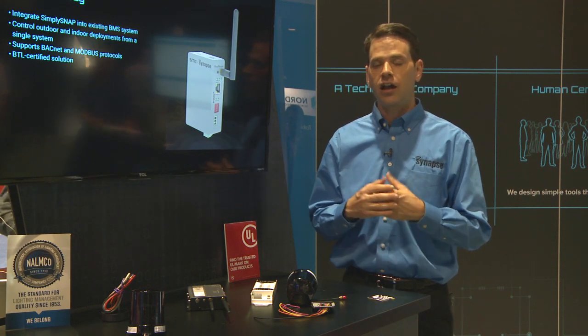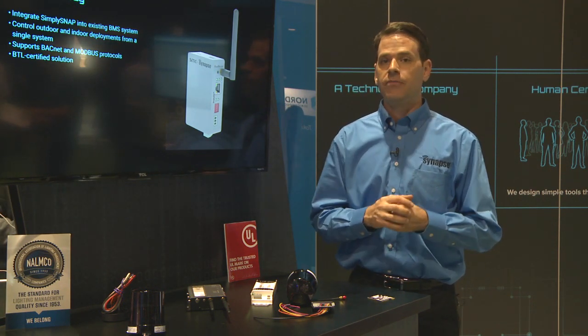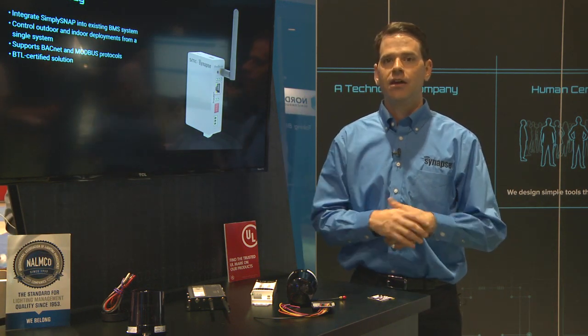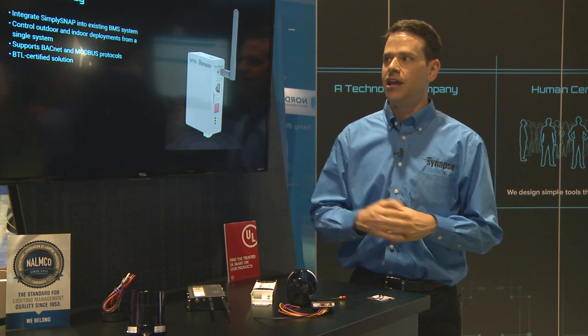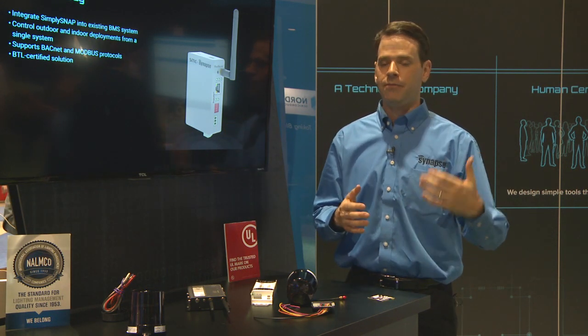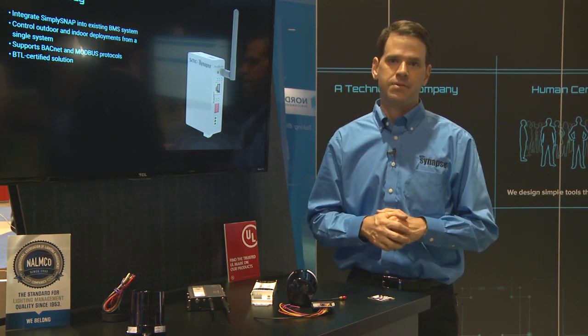Another newer product we have is our BMS gateway. If you've got a customer that wants to manage their lights from their BMS system, they can use our BMS gateway, which makes it very easy to integrate Simply Snap into an already existing BMS. It is BTL certified and works with just about any other BMS system out there that supports BACnet or Modbus, both serial and IP.